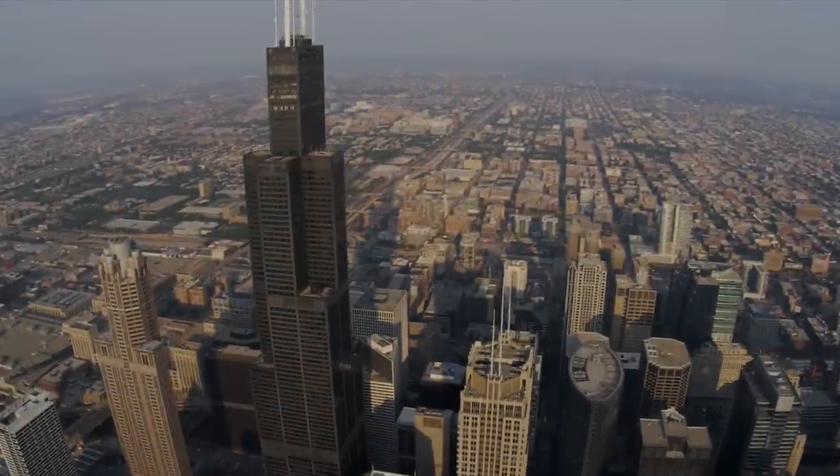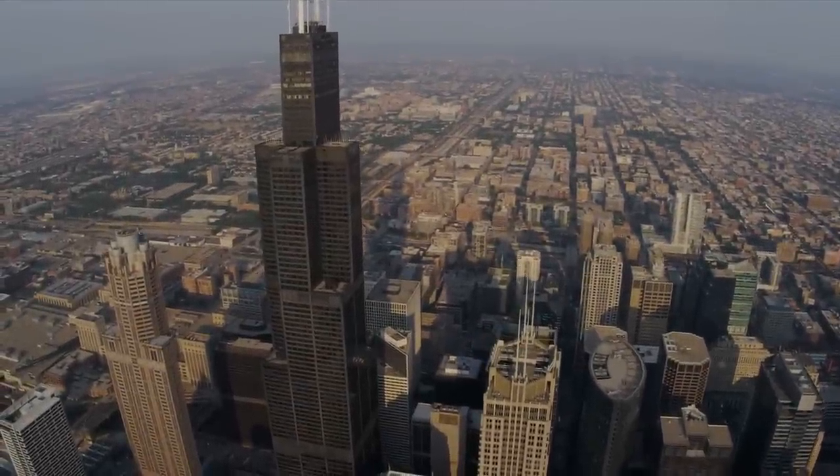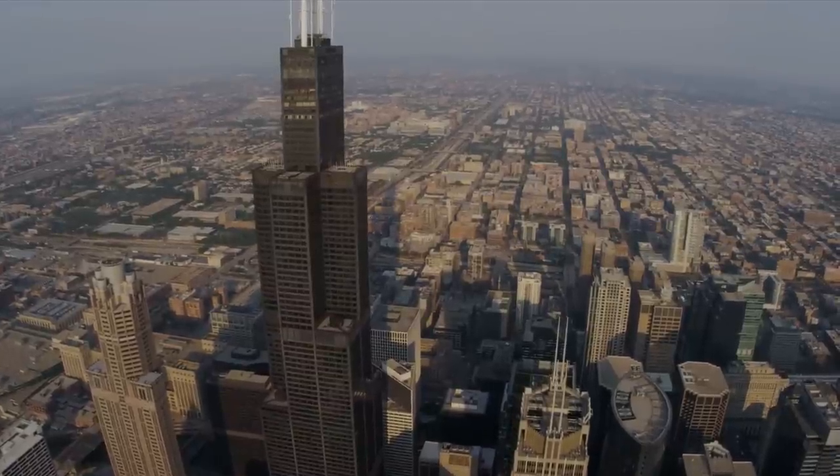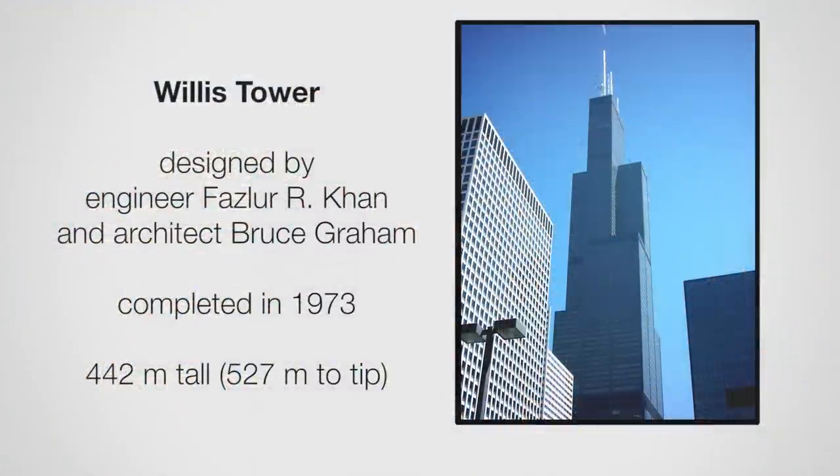Fazlur Khan also designed the Willis Tower, formerly known as the Sears Tower. It's again a tube frame system — not with a truss, but still a tube frame, so everything on the outside. It was completed in 1973 and was the tallest for almost 25 years.